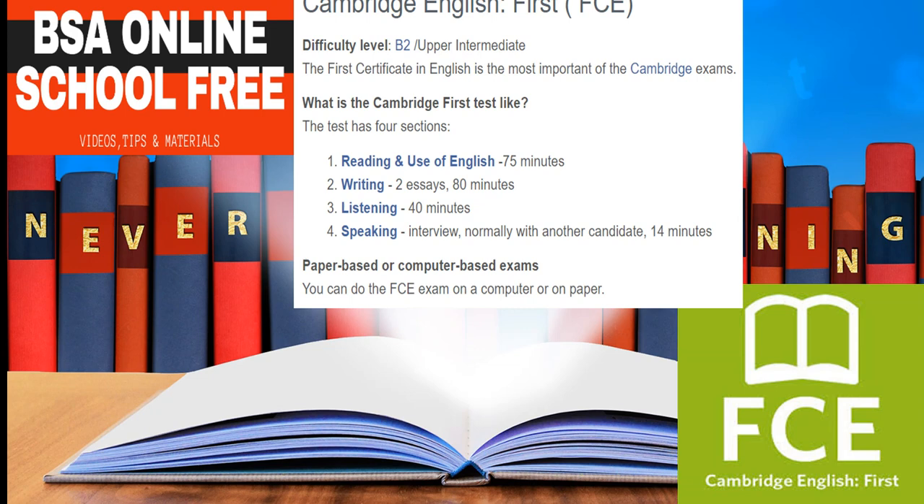FCE, First Certificate in English. B2 First Certificate in English, formerly known as Cambridge English, is one of the Cambridge English Qualifications. It is the most popular exam accepted by thousands of businesses and educational institutions worldwide. A B2 First Certificate in English proves you have the language skills to live and work independently in an English-speaking country, or study on courses taught in English. This exam is a logical step in your language learning journey between B1 Preliminary and C1 Advanced.